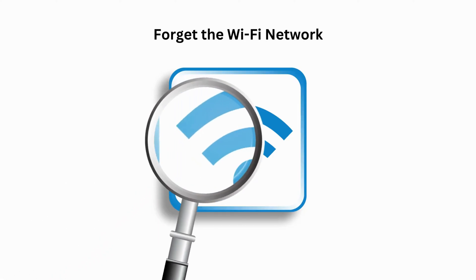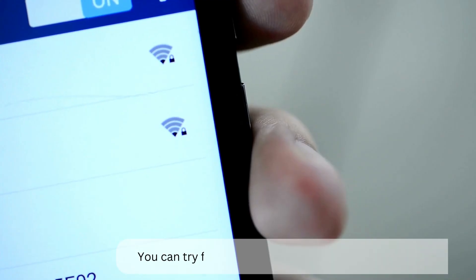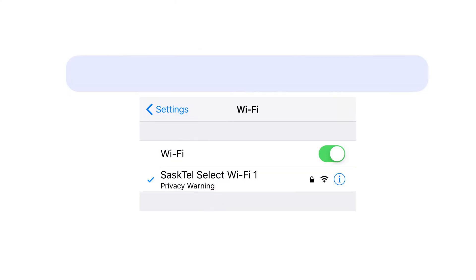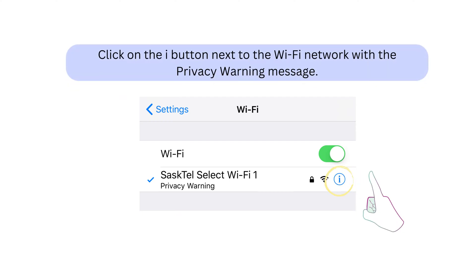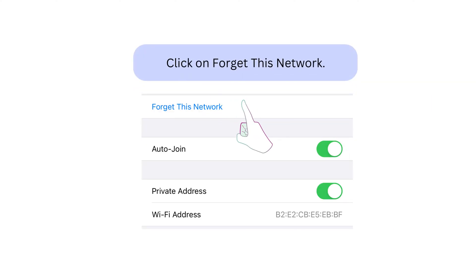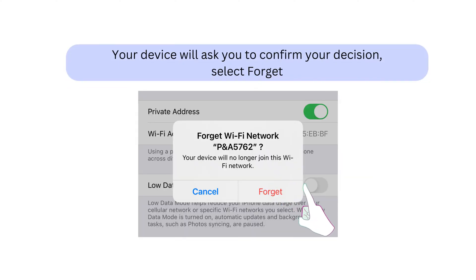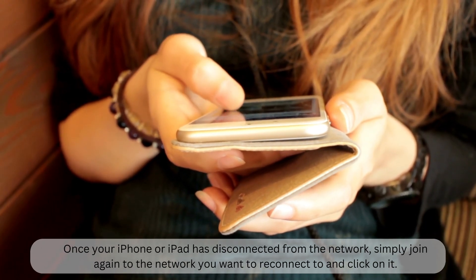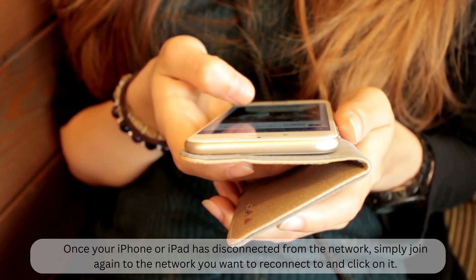Second, forget the Wi-Fi network. Once you've completed those steps, you should have fixed the issue. But if that isn't the case, you can try forgetting your Wi-Fi network and reconnecting. Go to Settings, then Wi-Fi. Click on the 'i' button next to the Wi-Fi network showing the privacy warning. At the top of the next screen, click on 'Forget This Network.' Your device will ask to confirm your decision — select Forget. Once disconnected, simply rejoin the network you want to reconnect to.